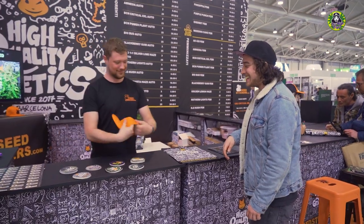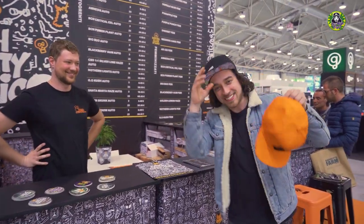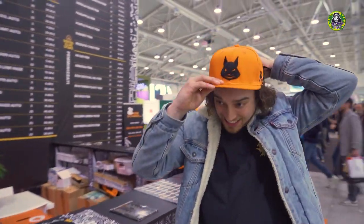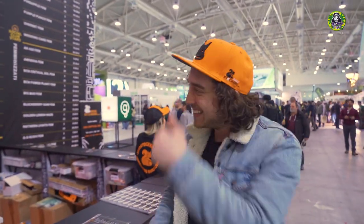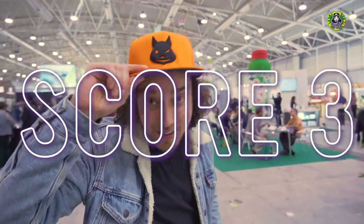Thank you very much, it was a very nice explanation. A present! Thanks man — another score, guys! Orange cap, Seed Stockers. Thanks Raphael! See you! That's another score, hell yeah.